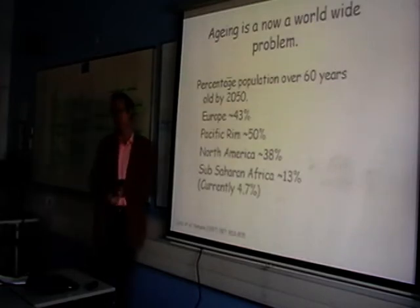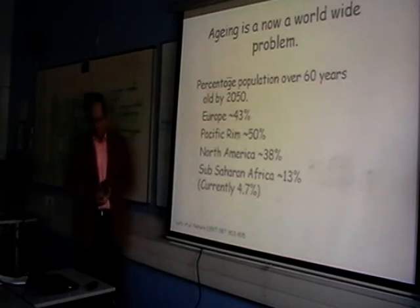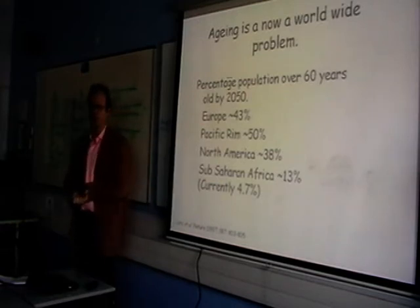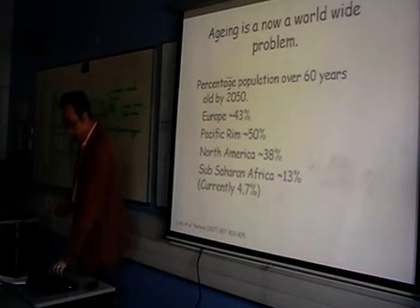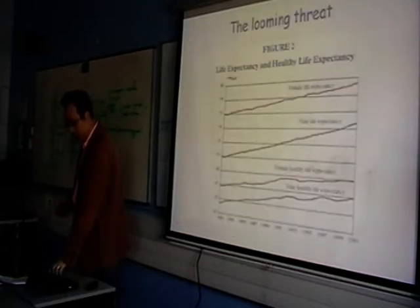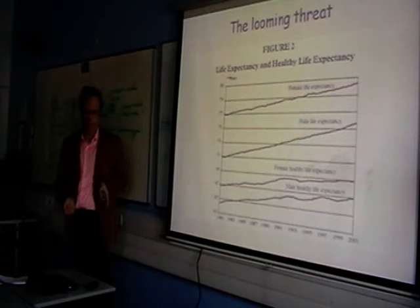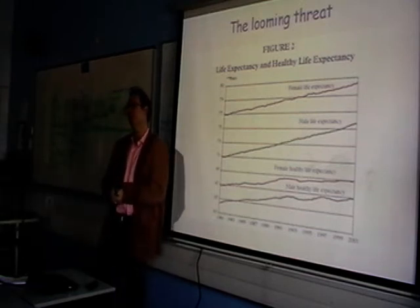Why bother understanding this? Ageing, as I think everybody is aware, is a worldwide problem. The percentages of the population estimated to be over the age of 60 by the middle of this century are variable but large. A large population of older people also means a potentially large population of unhealthy older people. I'll spend a couple of minutes to talk about this.